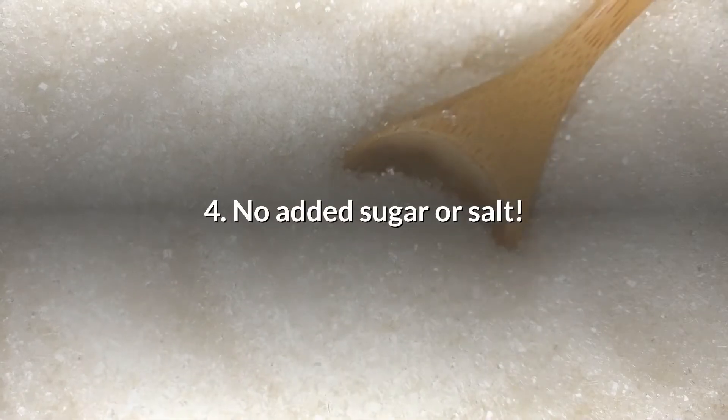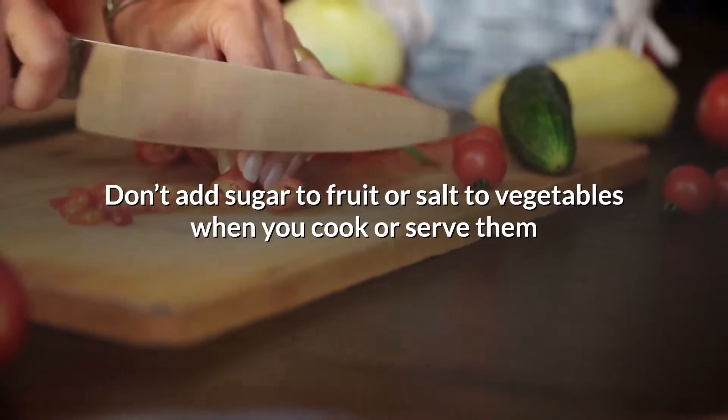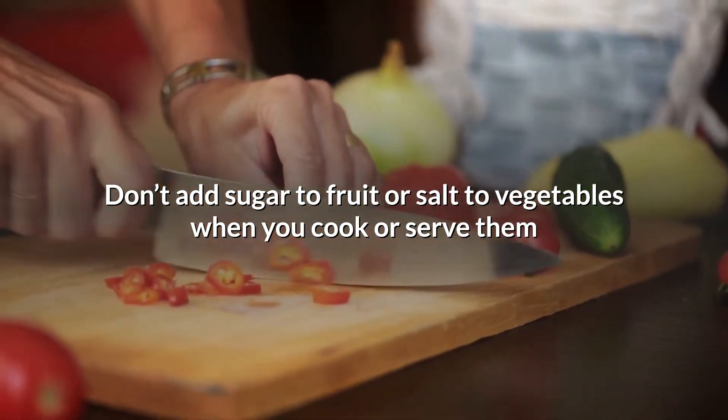Number four is no added sugar or salt. Don't add sugar to fruit or salt to vegetables when you cook or serve them.